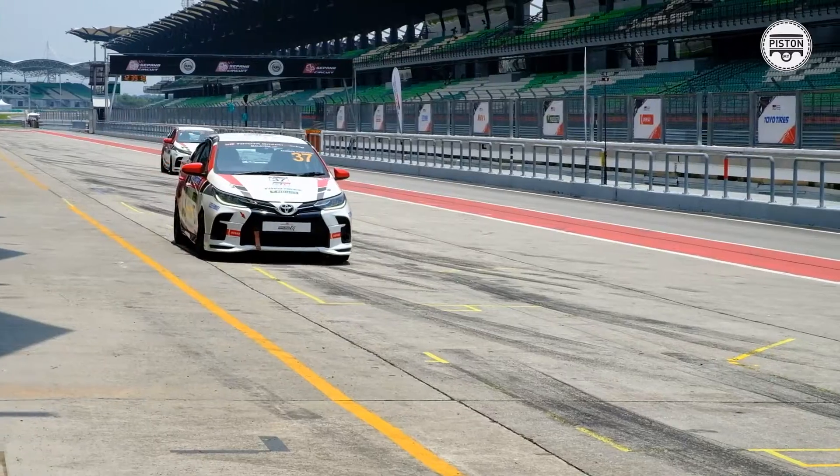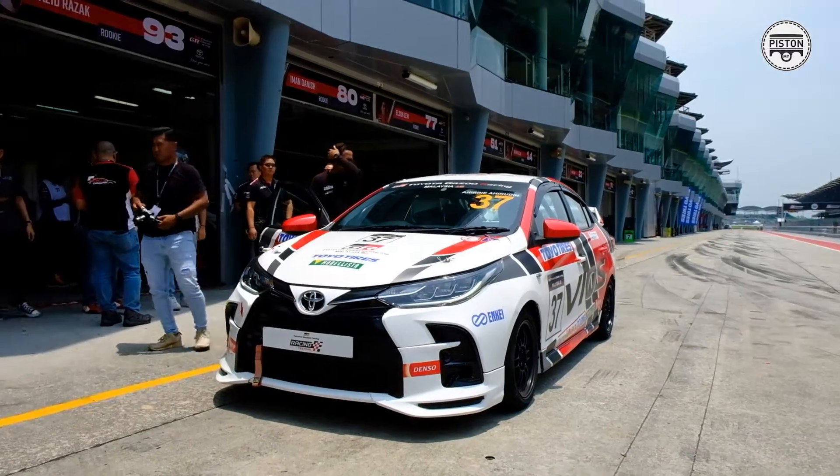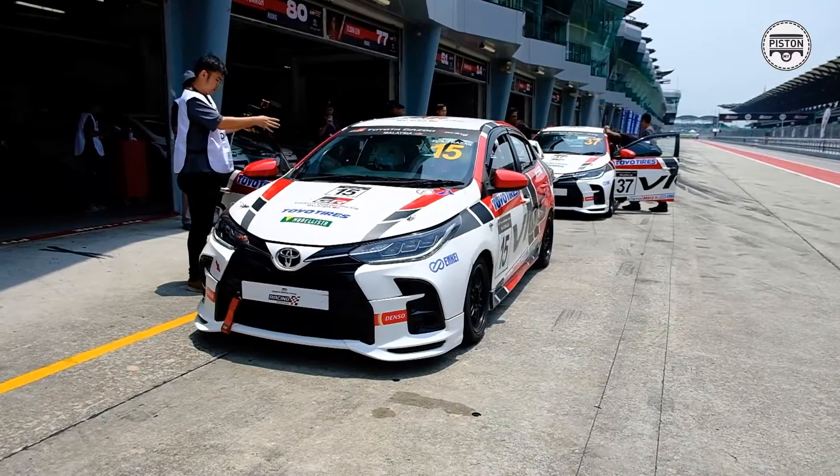Anybody that wants to take part can — all you have to do is buy the GR Vios race car, which costs about 80-something thousand ringgit — I'll get back to you with that pricing. Today we're being given three laps: one out lap, one full lap, and one in lap. They are standard engines — the same 1.5-litre engine producing about 107 PS — and the only difference is it's connected to a six-speed manual gearbox, just the way it should be.